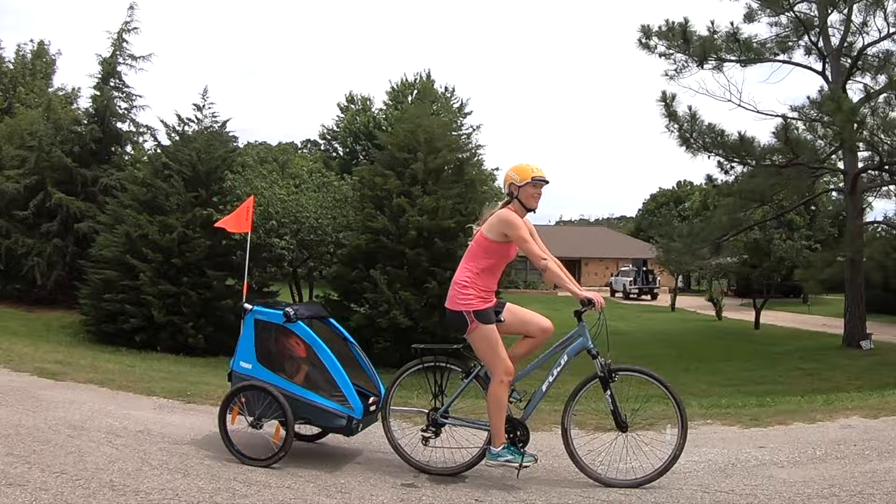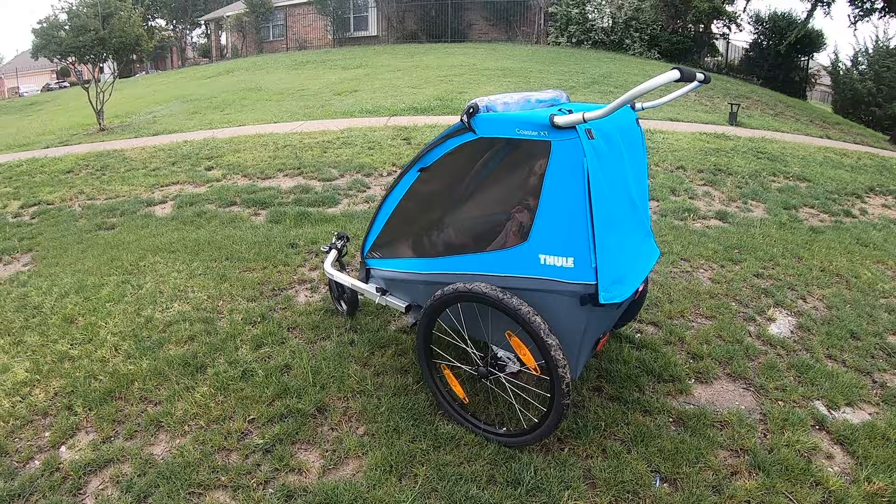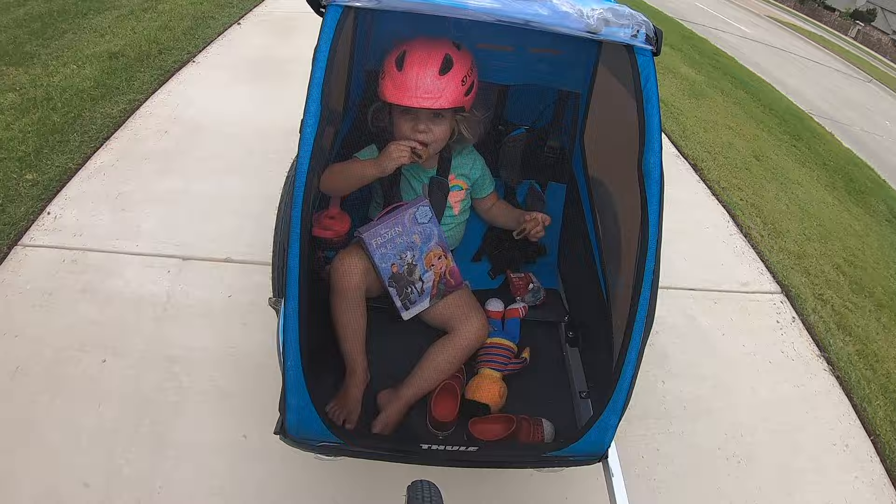The Thule Coaster XT bike trailer is the quality of the Thule name at a fraction of the cost. No bells and whistles, just a high-quality basic trailer stroller for a good price. Here are four reasons why we love the Thule Coaster XT and why you will too.